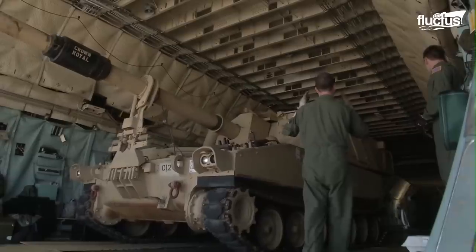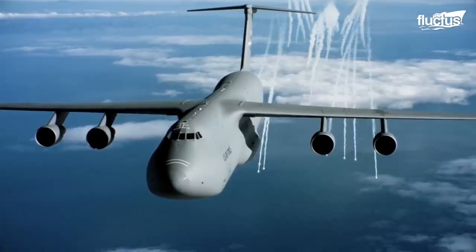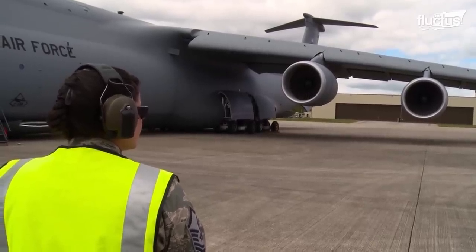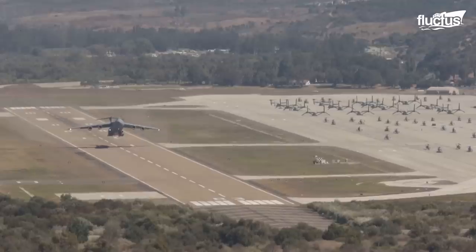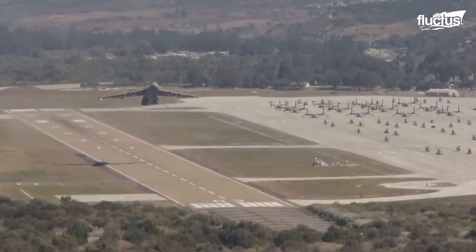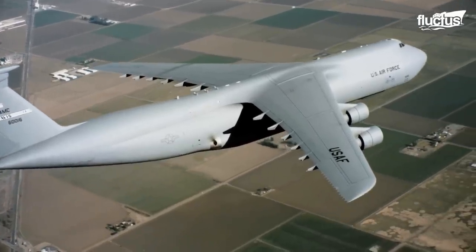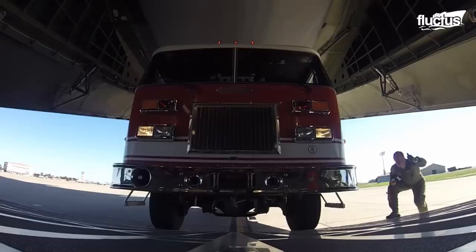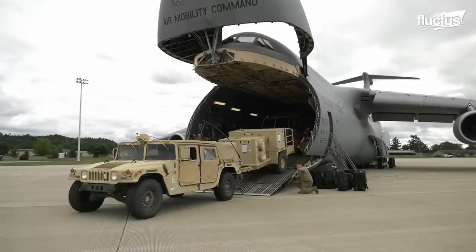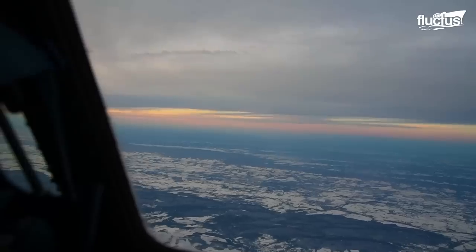Ultimately, everything boils down to the amount of cargo carried and the number of miles flown. This powerful engine has stretched the limits of the airplane by offering a higher level of thrust. The C-5 is capable of flying 4,800 nautical miles with a cargo load of 120,000 pounds, while in-flight refueling can extend the range by another few thousand miles.